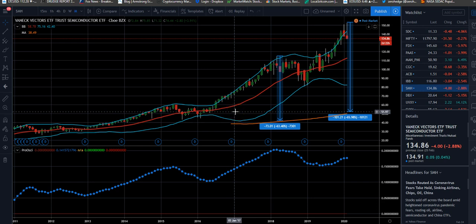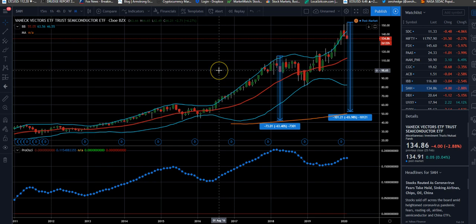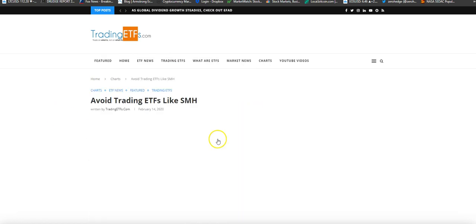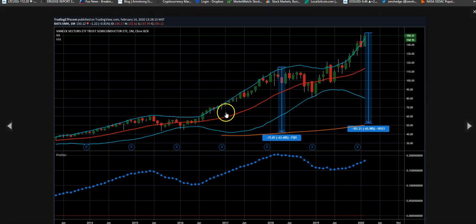Hi, this is Anthony with TradingETFs.com. Today is February 25th, 2020 and we wanted to do a very short update on the SMH ETF. We did an article just recently here — if you go to the site and click on featured, you'll see 'Avoiding Trading ETFs Like SMH.' This was back on February 14th. We were showing a monthly chart of the SMH and we were at the 150 price range when we wrote the article.